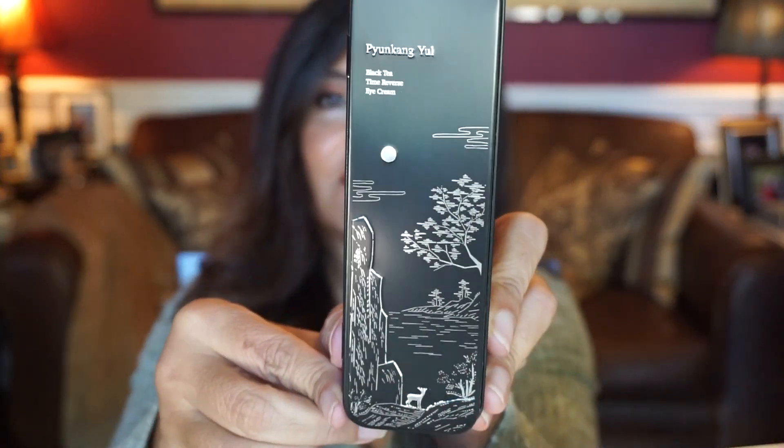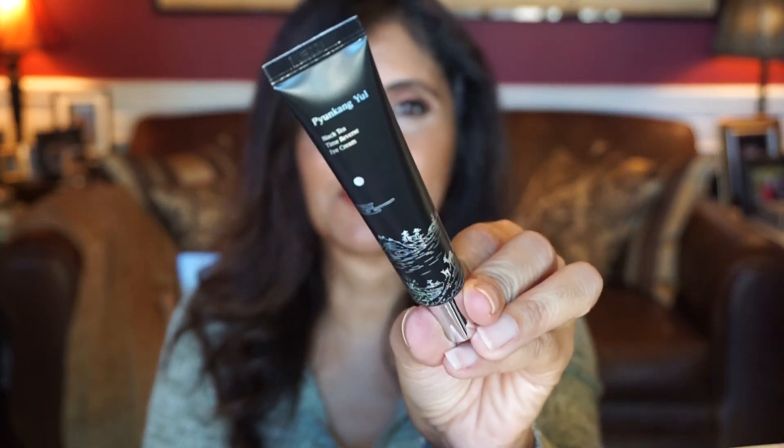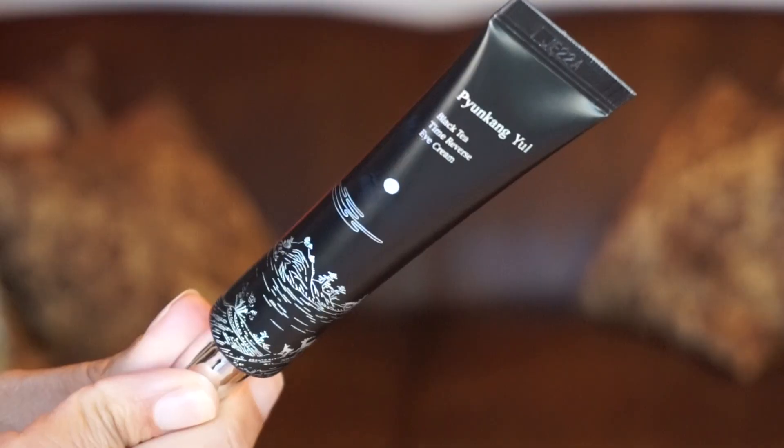Day eight is from the brand Pyeongkang Yule and it's the Black Tea Time Release Eye Cream — that's a pretty big box for an eye cream. It comes in a tin packaging with a beautiful scenery on it. The tube has great ingredients like shea butter, macadamia seed oil, hyaluronic acid, ceramides, and black tea. You get one ounce of product in here, which is a lot for an eye cream. I love the packaging — this is really cute.